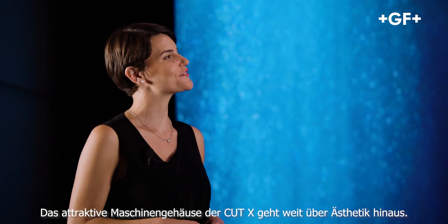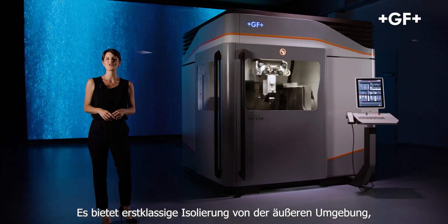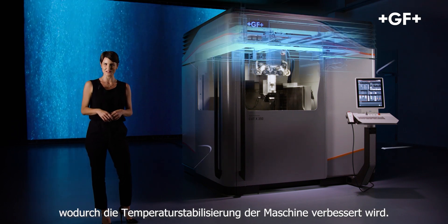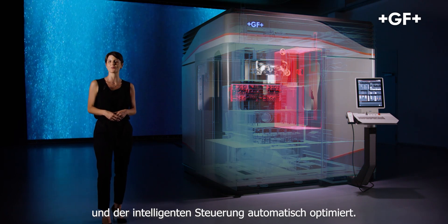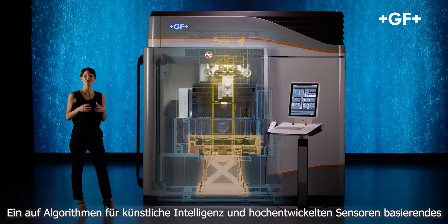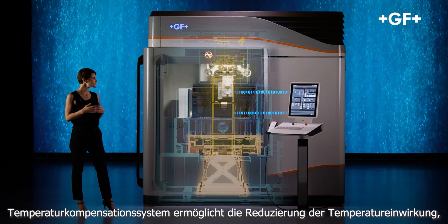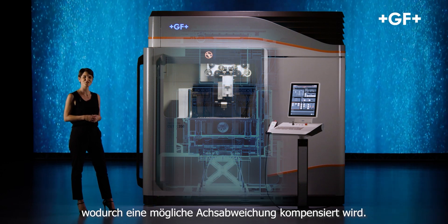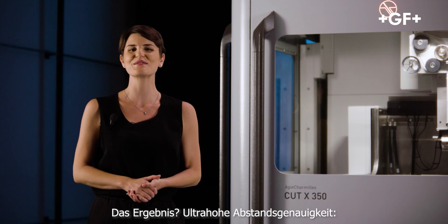The beautiful housing design of the Cut X goes beyond aesthetics. It allows first-degree insulation from the external environment, improving the machine's thermostabilization, which is further optimized thanks to active cooling of the major heat-generating components and clever management of heat flow. A thermocompensation system based on artificial intelligence algorithms and sophisticated sensors further reduces temperature impact, compensating for axis deformation. The result: ultra-high pitch accuracy.